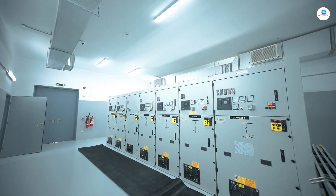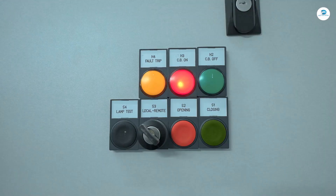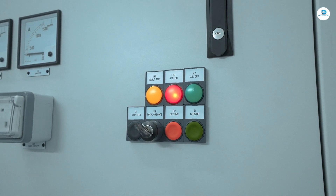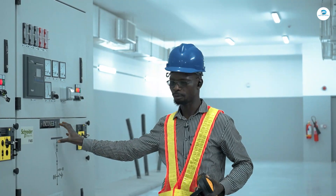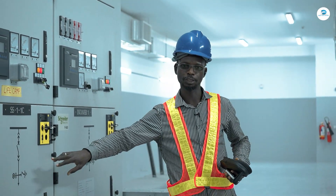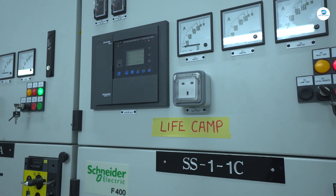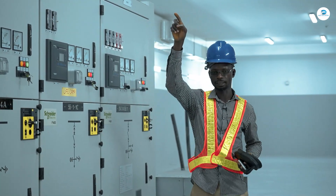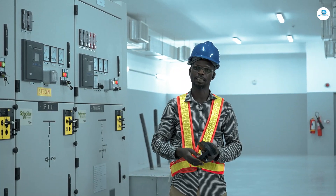Once this incoming breaker is energized, it will energize the bus bar. This bus bar links the incoming down to the last panel, so all the panels are energized when this incoming is energized. We can now bring in this one here by closing the breaker. This one is the LifeCamp panel — a 33KV panel for LifeCamp supply.